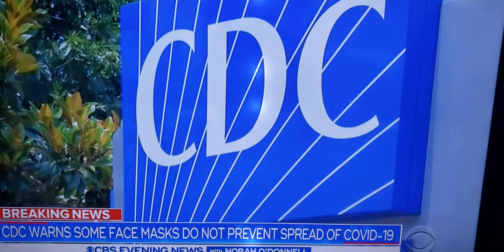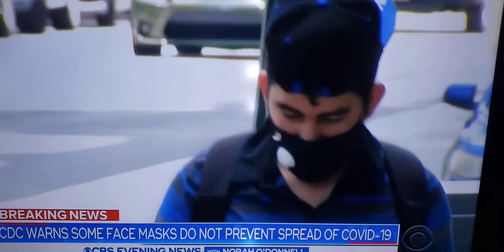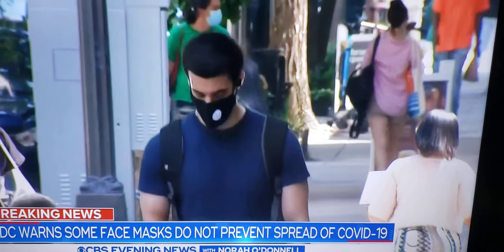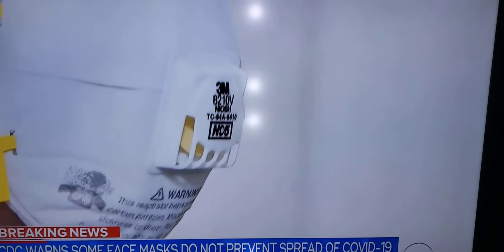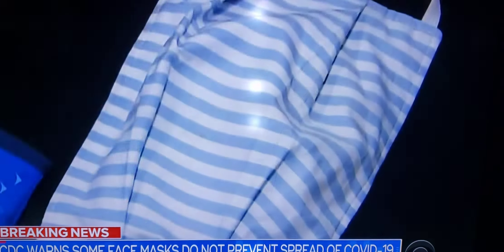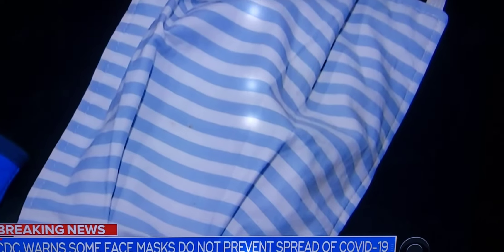Now the CDC is urging people to avoid masks with one-way valves or vents because unfiltered droplets could be exhaled, possibly allowing the wearer to transmit coronavirus. It should fit snugly against your face with no gaps. The fabric should be densely woven so that if you hold it up to light you don't see any light through it.